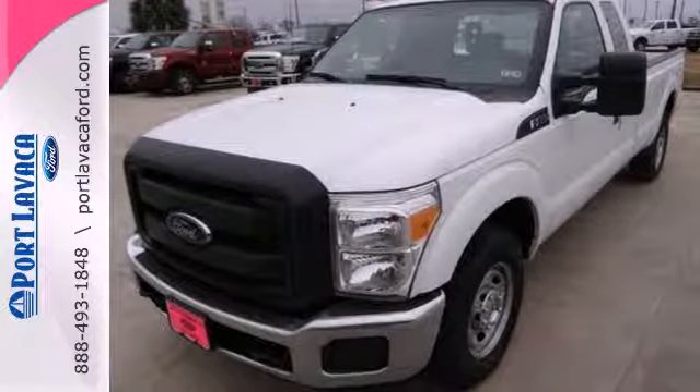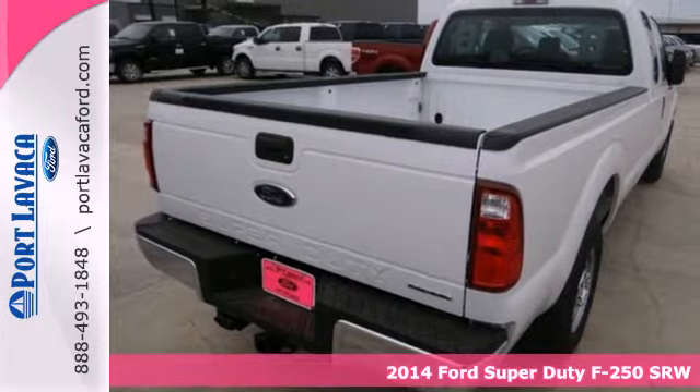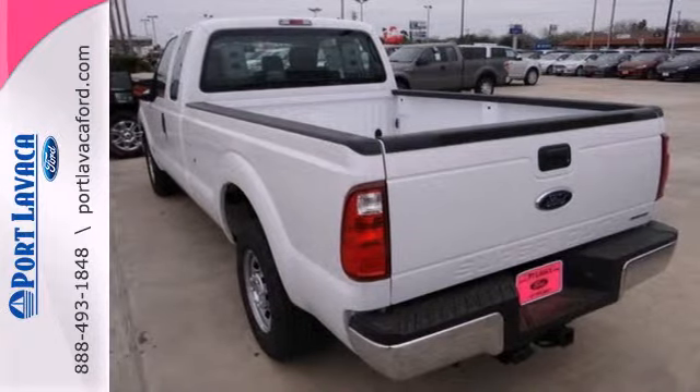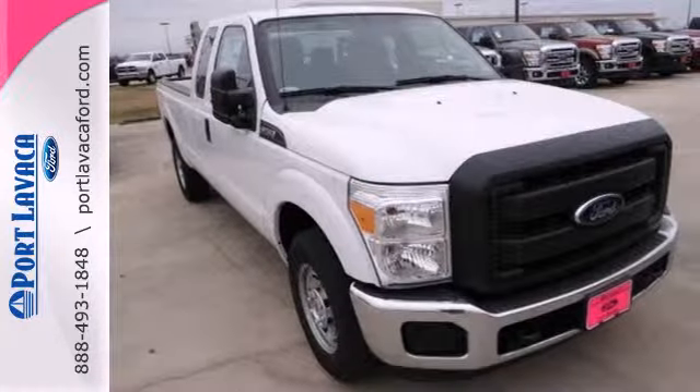It's a 2014 Ford F-250 Super Duty. It has the strength and sheer capability needed when called upon by folks working the toughest jobs. Standard equipment includes a V8 engine, stability and traction control, air conditioning, multiple airbags, and a trailer hitch receiver.